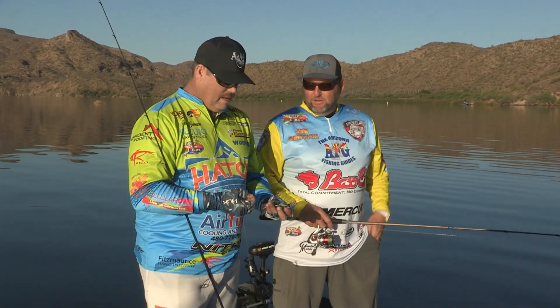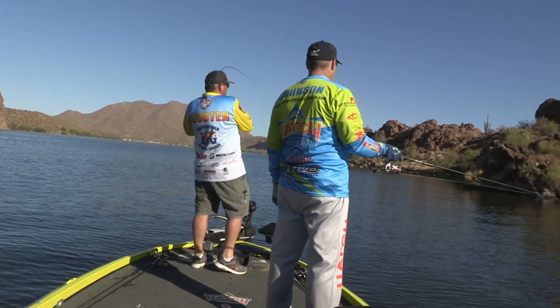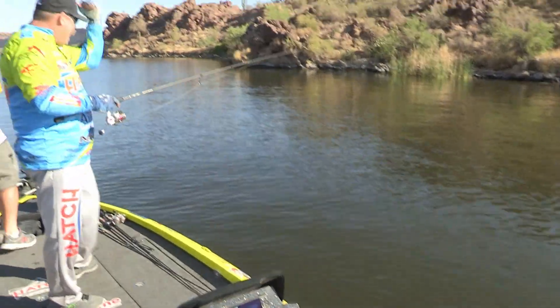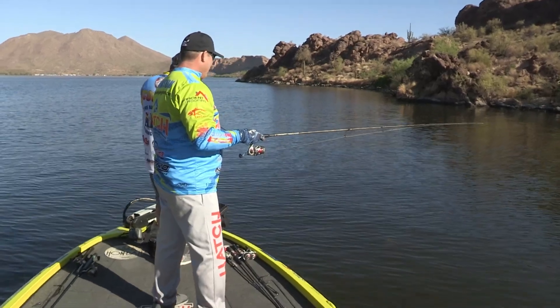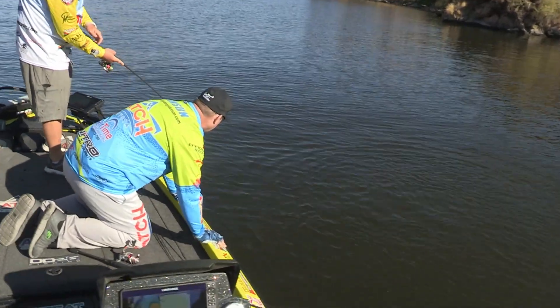I'm gonna grab me another worm. These are so soft. We'll get down there and start catching some fish. Got him? Alright, you got him, Scoot. Good one? It's not that big, but it's a fish. Hey, alright! We got into an area, he caught one. Oh, that's a good one, son! Get him over here! That's a little bit better fish than what I just had.